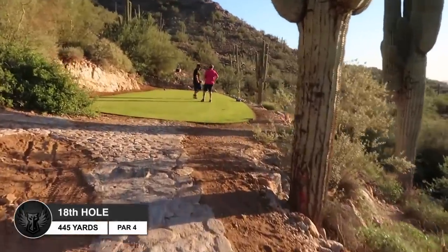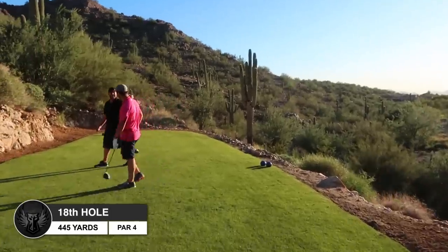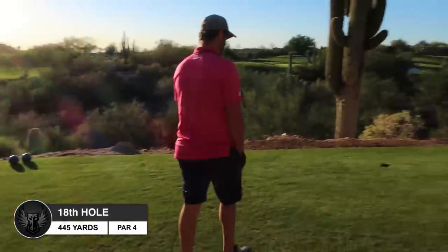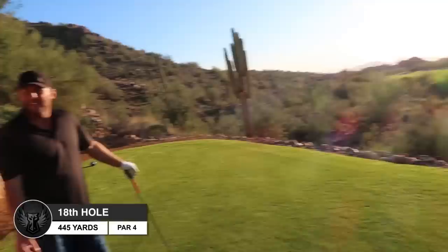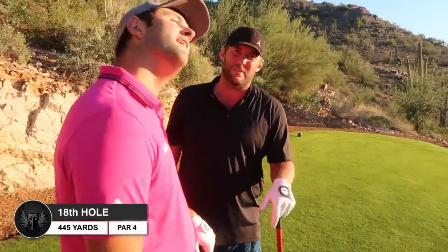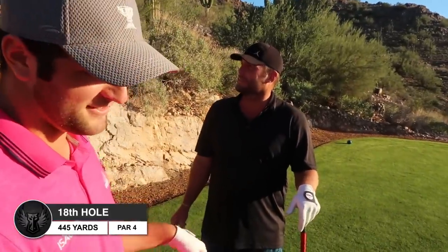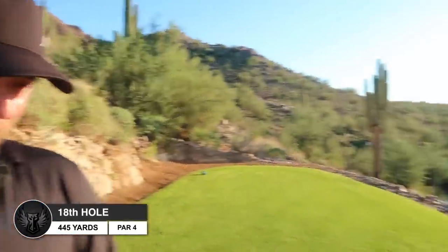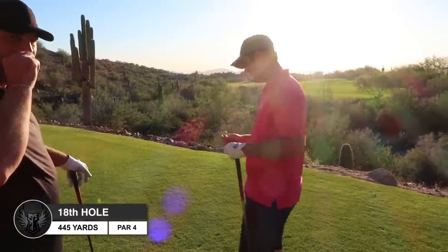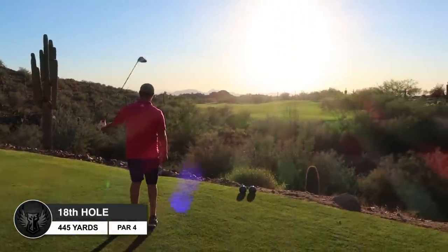Ladies and gentlemen, it all comes down to hole number 18 here at Silverleaf. Par four, playing 445 - John Rahm on the tee before, we're on the blues, moving up one tee box. So we're actually going to get some donkeys here at Silverleaf and they're going to take us up to the top. All the way up - how high? That's a decent ways. We're out here grinding, not about to pass out. Giving a tee to Jon Rahm - no big deal. Last hole, here we go.